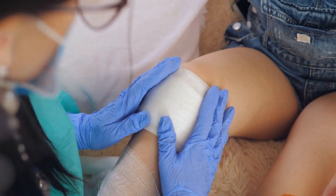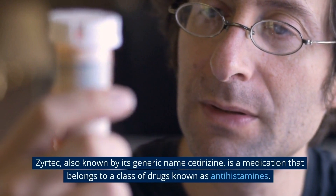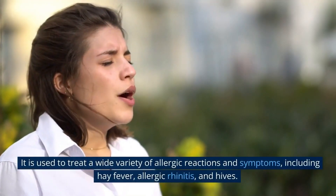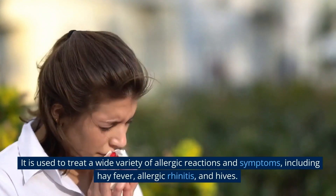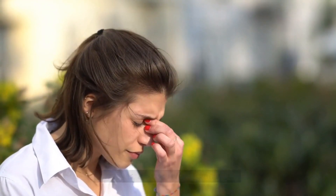What is Zyrtec used for? Zyrtec, also known by its generic name Cetirizine, is a medication that belongs to a class of drugs known as antihistamines. It is used to treat a wide variety of allergic reactions and symptoms, including hay fever, allergic rhinitis, and hives.